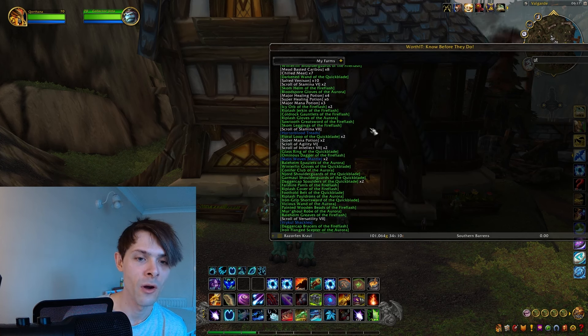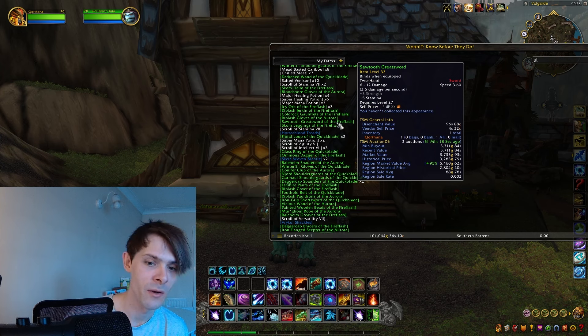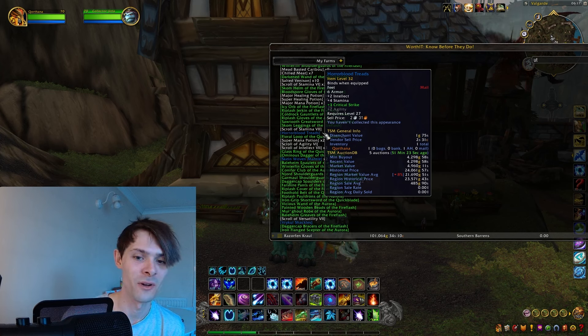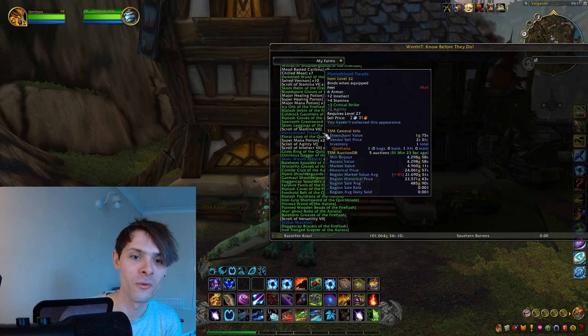There were a few key items that stood out — a couple of greens going for a few thousand gold each. The Horror Blood Treads are one notable item; on my server they're about 4,298 gold, but on the region market average they're going for roughly 21,000 gold — nice to say the least.